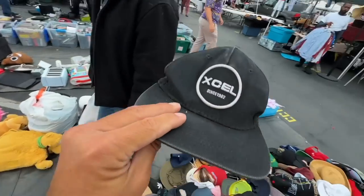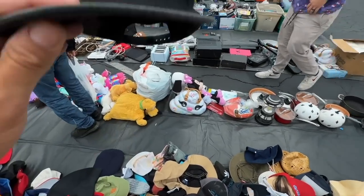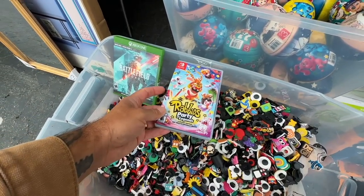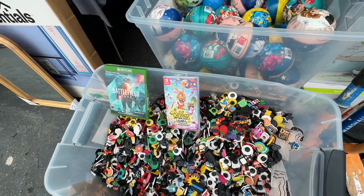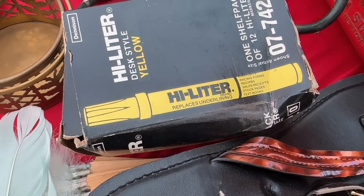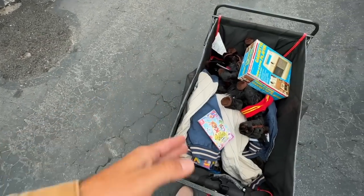I used to wear an Excel wetsuit — did you ever surf? No? Excel was one of the brands. Random Nintendo Switch game came up — Rabbids Party of the Legends. Maybe Curtis will buy it. I'm going to be honest — I couldn't tell you the first thing about it, but it wasn't a bad price, so into the cart.